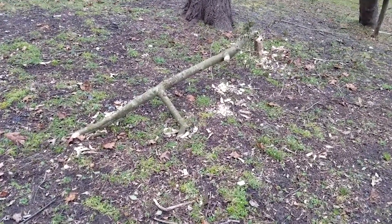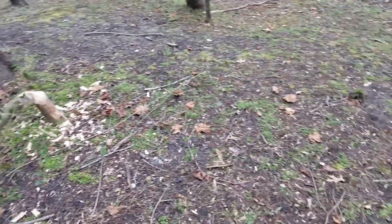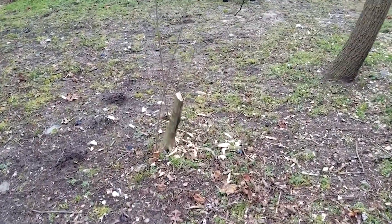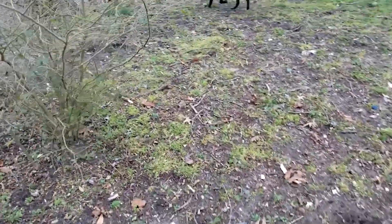Doing a follow-up here on this beaver — he's been back here and worked on this one a little bit more. But most surprisingly, he finished this one and came over here and took this one completely down. Now this one here had a birdhouse in it, so let's walk down here and see if we can find it.